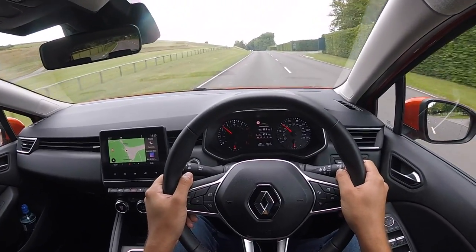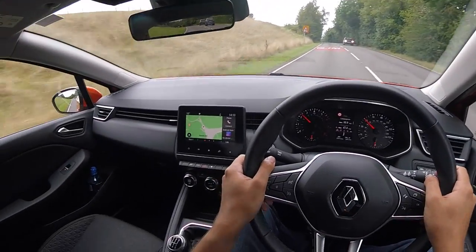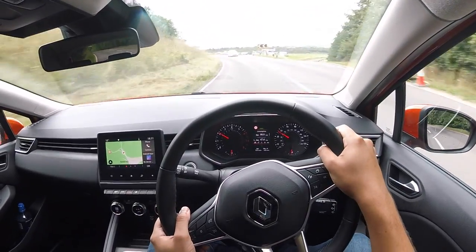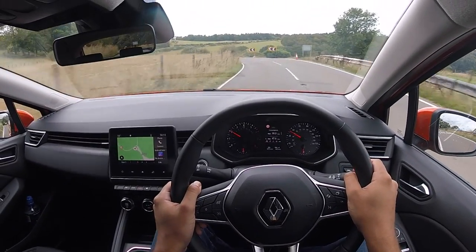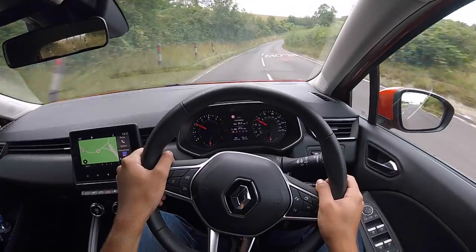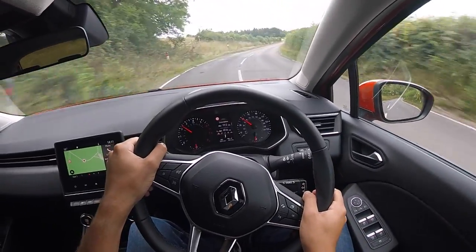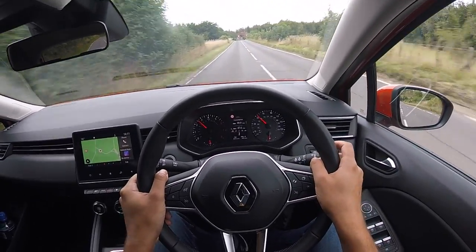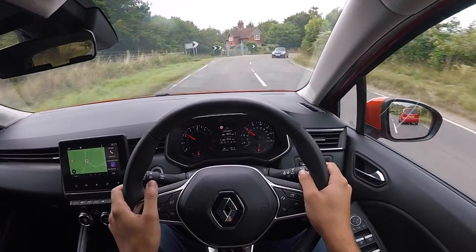As standard you get LED headlights, 16-inch alloys, tinted rear windows, and a 7-inch touchscreen with DAB radio, Bluetooth, smartphone connectivity, and navigation. There are also rear parking sensors, and this model has front parking sensors and a reversing camera as part of an optional pack. In regard to safety features, you get six airbags, autonomous emergency braking, hill hold assist, traction control, lane departure warning, and lane keep assist. You've also got an SOS function so if you do happen to get into a crash, help is at hand.